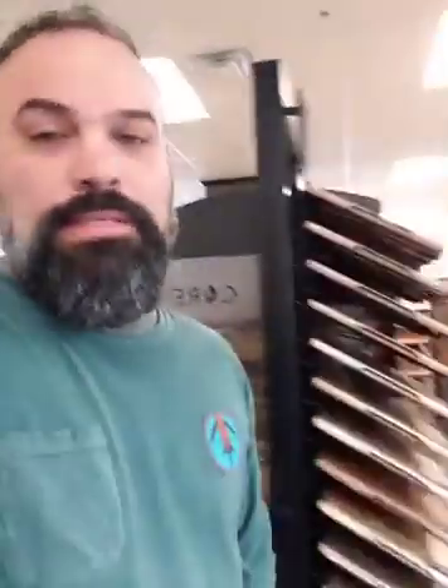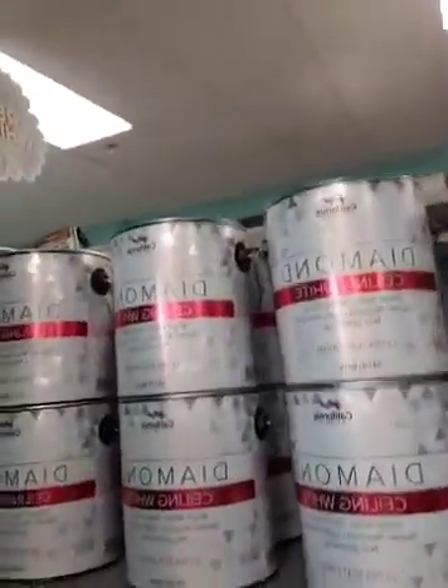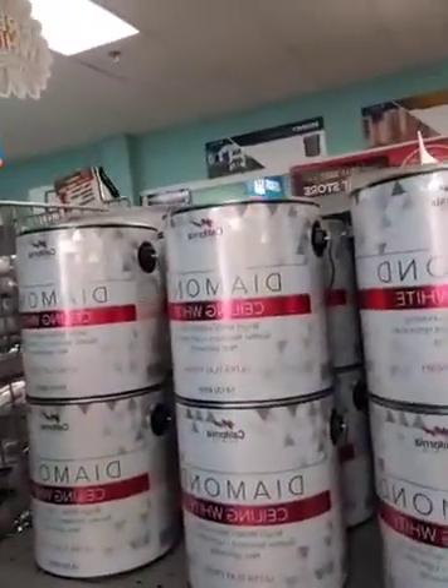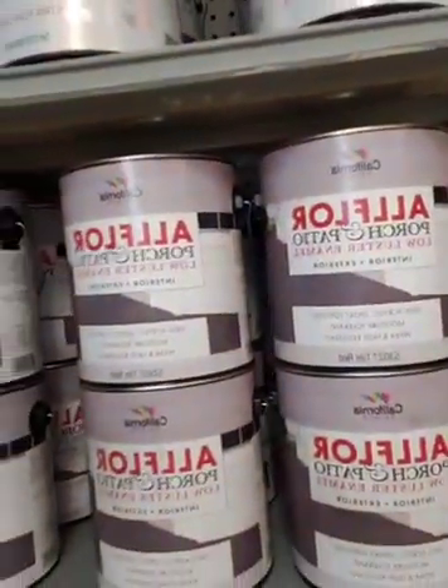Paint's a great do-it-yourself project. Curbside pickup, takeout orders — just give us a call. Need a couple gallons of ceiling paint, want to freshen up a room? We're excited to carry California products now. The new Diamond ceiling paint is great stuff — covers well. Got their All-Pro All-Floor porch and patio in premix colors, great for basements, porches, and steps.